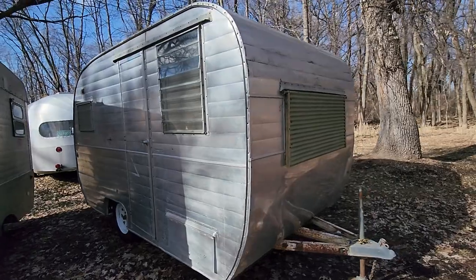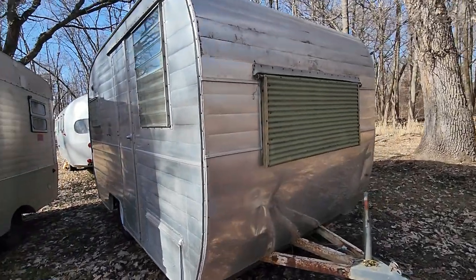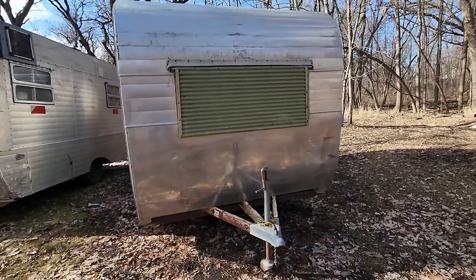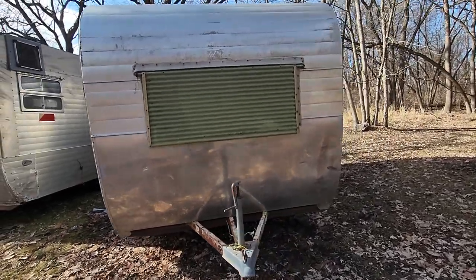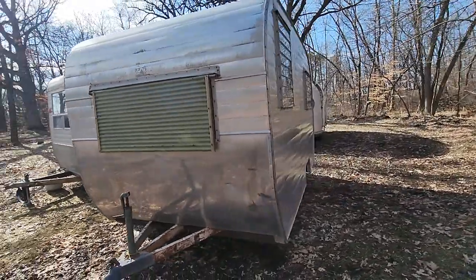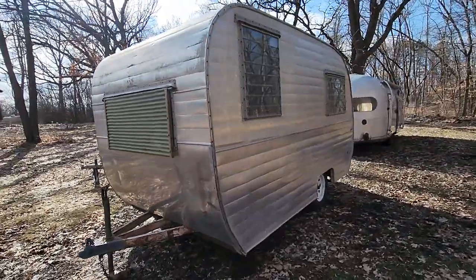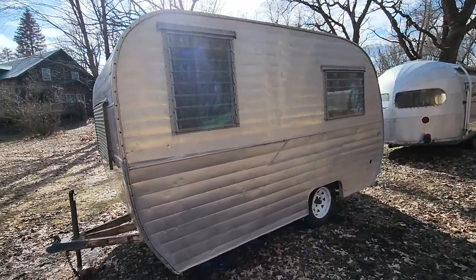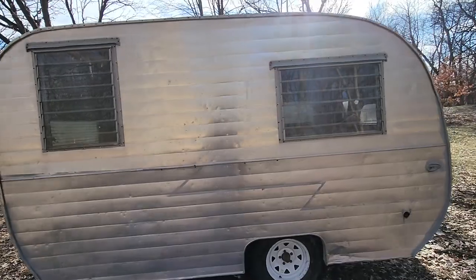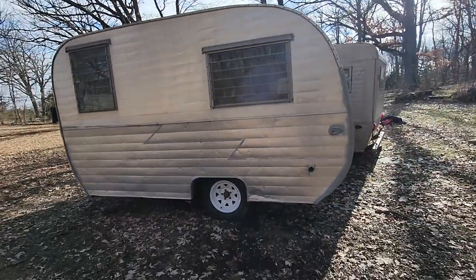Someone just hand-washed it or polished it at one time, but it's been in storage usually, and it was just outside for the past two years before I got it. Very nice — brand new tires, pulls beautifully down the street.